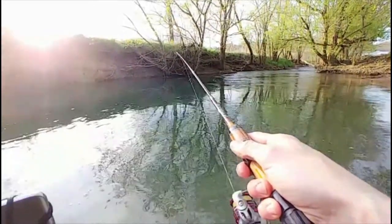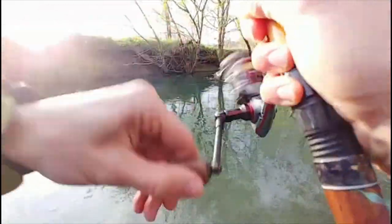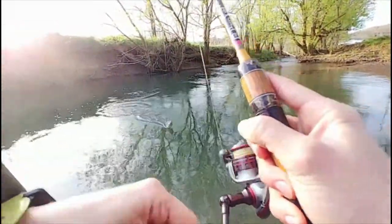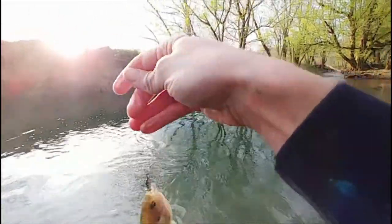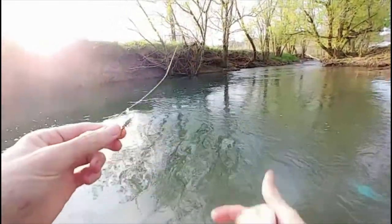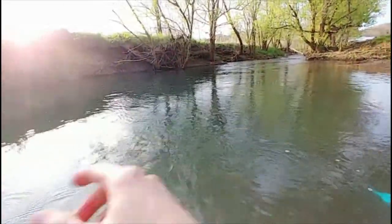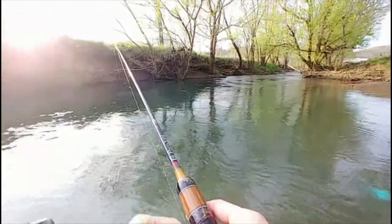There's a bite - take it - there he is. A small bluegill. I want to catch some bass or something man, I need a bass. I used to catch bass like crazy out of this hole - what happened to my bass hole?